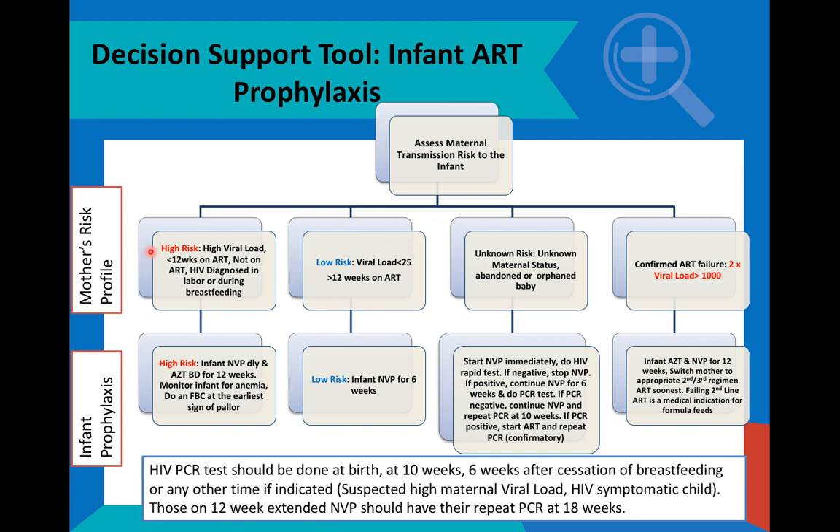To classify a mother as high-risk for transmitting HIV to her infant, we are talking about mothers with high viral loads — viral loads that are unsuppressed — mothers who got less than 12 weeks of ART, which means they are not suppressed, and mothers who were diagnosed very late during their pregnancy or during breastfeeding, meaning that their viral loads are very high.